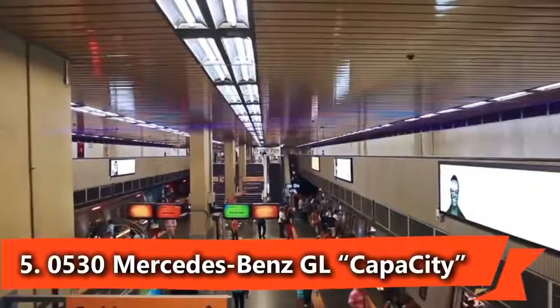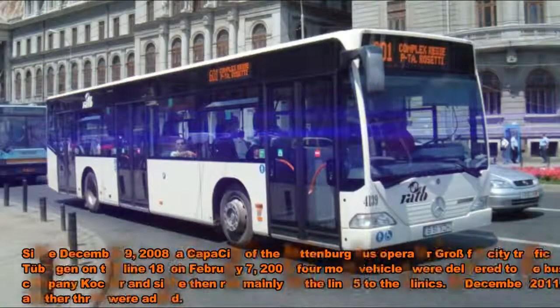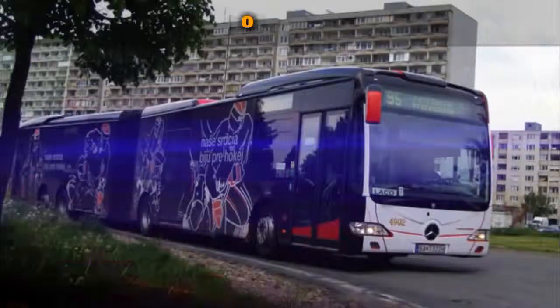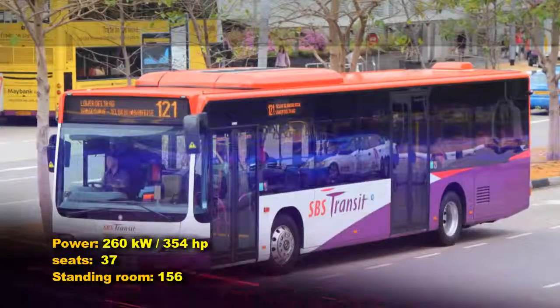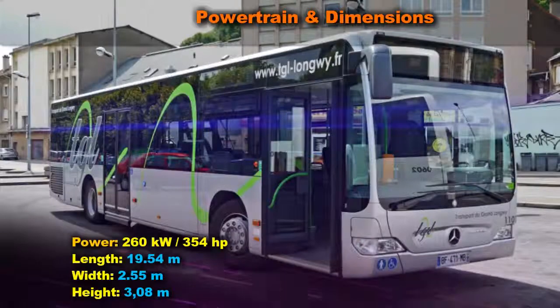The Mercedes-Benz Capra City is a low-floor articulated bus designed for urban transit, with a capacity of approximately 176 to 193 passengers, including 37 to 42 seats and 133 to 156 standing places.